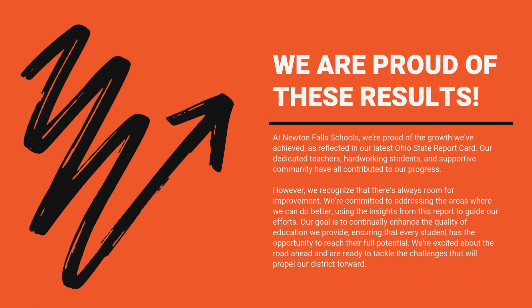At Newton Falls Schools, we're proud of the growth we've achieved as reflected in our latest Ohio State report card. Our dedicated teachers, hardworking students, and supportive community have all contributed to our progress. However, we recognize that there's always room for improvement. We're committed to addressing the areas where we can do better, using the insights from this report to guide our efforts. Our goal is to continually enhance the quality of education we provide, ensuring that every student has the opportunity to reach their full potential. We're excited about the road ahead and are ready to tackle the challenges that will propel our district forward.